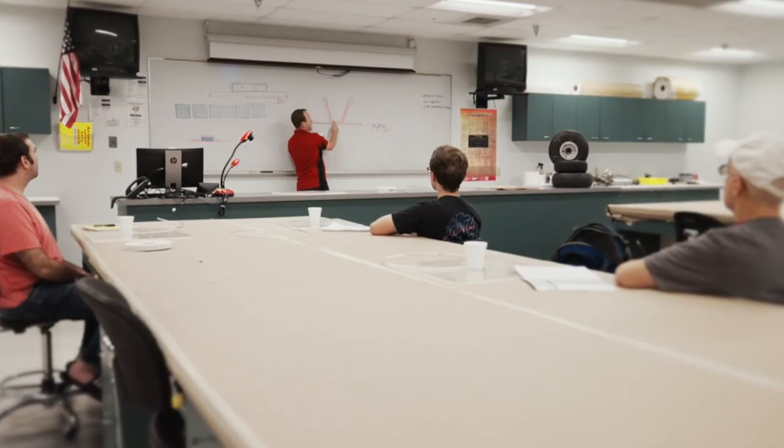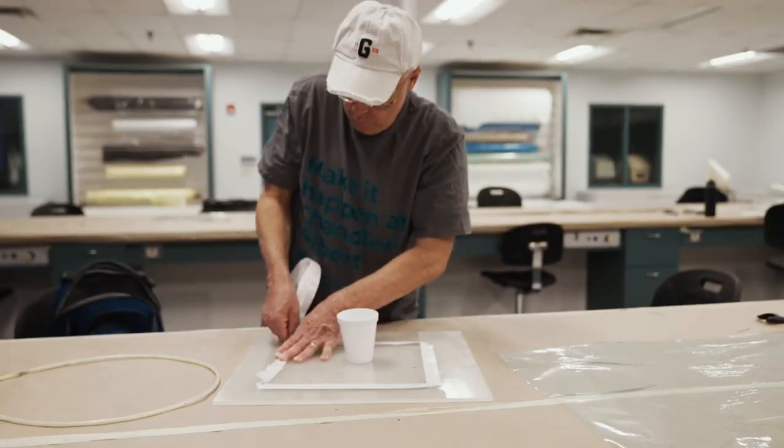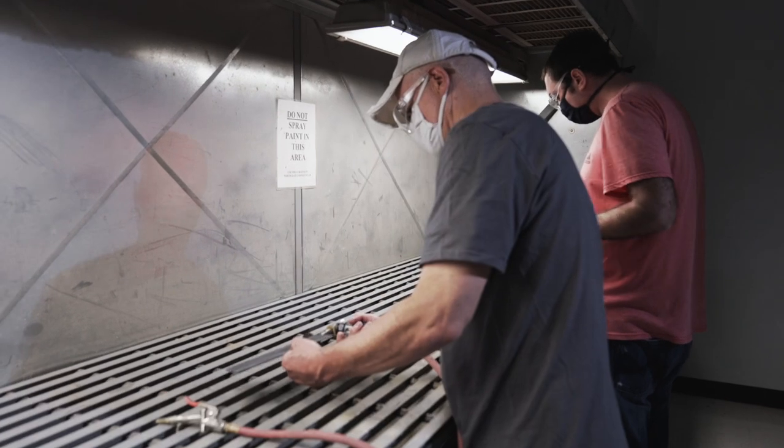So when our students get started in our classes they will learn about the composite field, they'll be learning about all the materials, learning to manufacture and inspect these parts. This class is going to give you a lot of hands-on experience that you're going to be able to take out and use right at your first job.